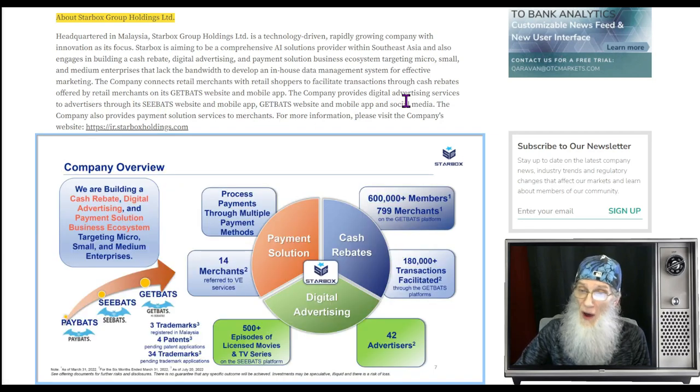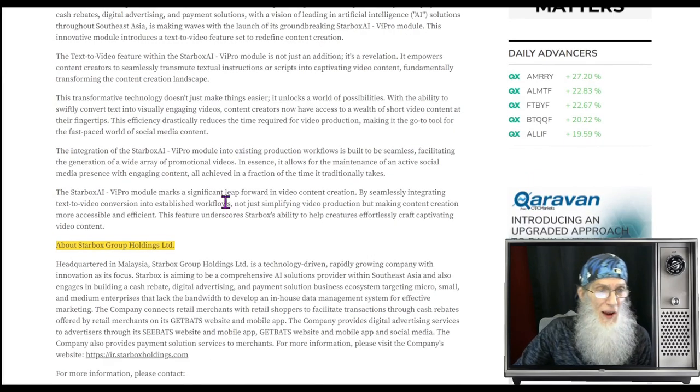The company connects retail merchants with retail shoppers to facilitate transactions through cash rebates on its GetBats website and mobile app. It also provides digital advertising services through its CBats and GetBats websites and social media, as well as payment solution services to merchants.